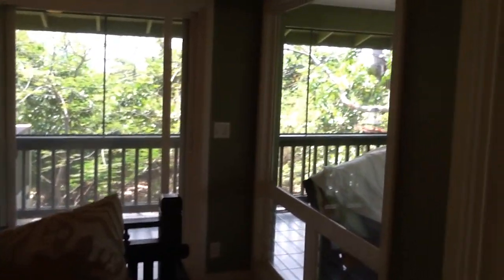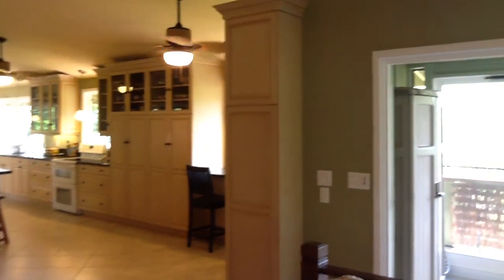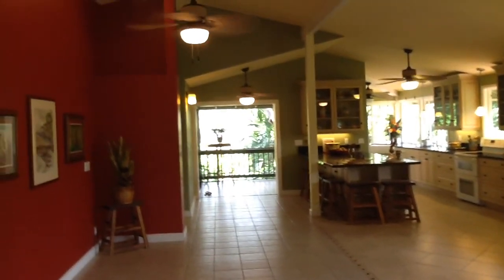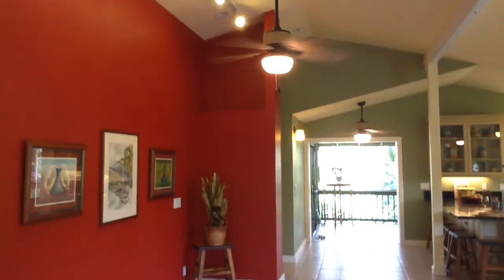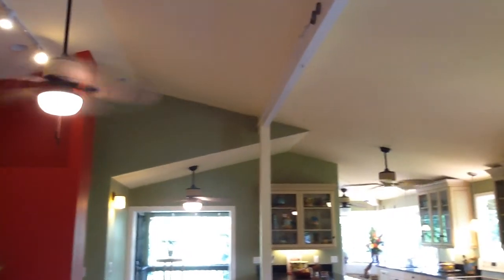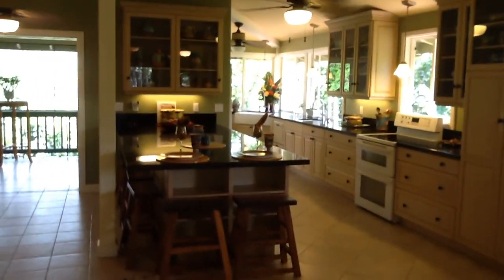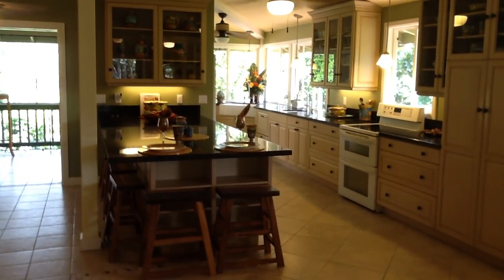It's got vinyl windows with trim around them all. Okay, my screen is just flickering in and out, so I'm going to stop it.